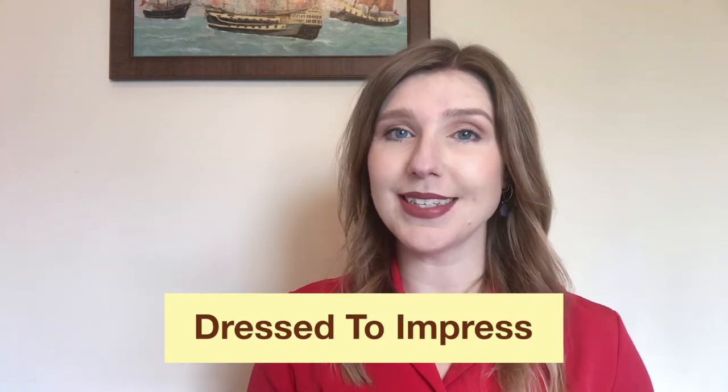Hello, my name is Jessica and I'm from the Chesterfield Museum. I'd like to show you one of our memory boxes today. Today's memory box is called Dressed to Impress, and it is all about rekindling the memories of getting dressed up and going out.